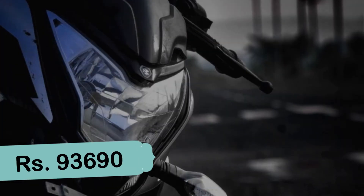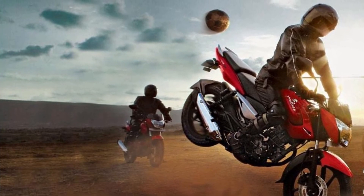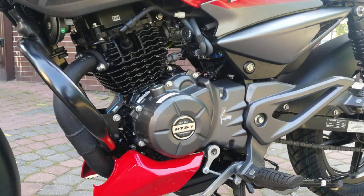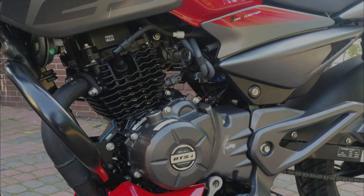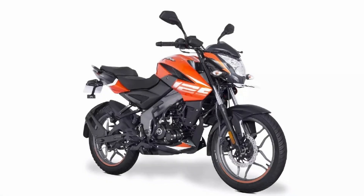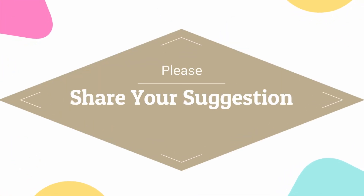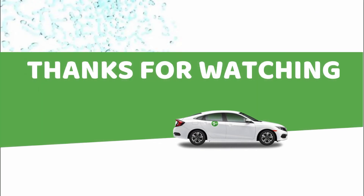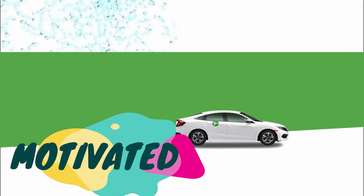इस bike का ex-showroom price 93,690 रुपए है। Bajaj का ये नया अवतार अपने segment में बहुत powerful होने वाला है। तो दोस्तों ये थी Bajaj की newly launched bike Pulsar NS 125। ये bike आपको कैसी लगी और इस bike को लेकर आपका कोई भी सुझाव हो तो please हमें comment box में बता सकते हैं। Thanks for watching — please like, share and subscribe!